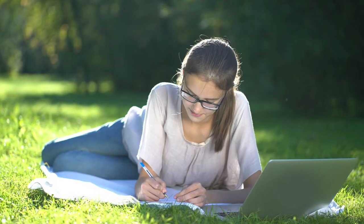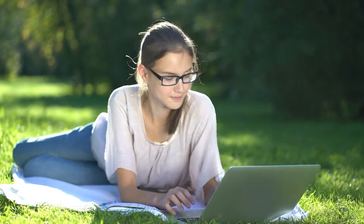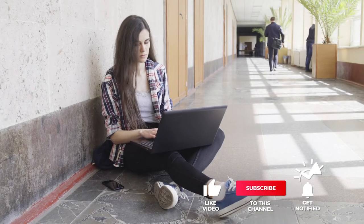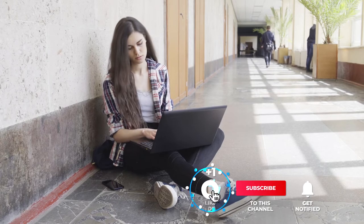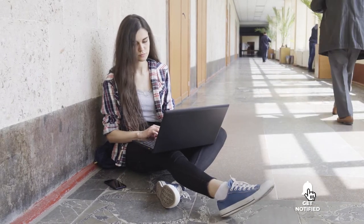Still haven't found a laptop for college that meets your needs? Well, keep watching because we have more lined up for you. If this is your first time visiting our channel, be sure to subscribe and hit the bell icon to receive notifications of our next videos.